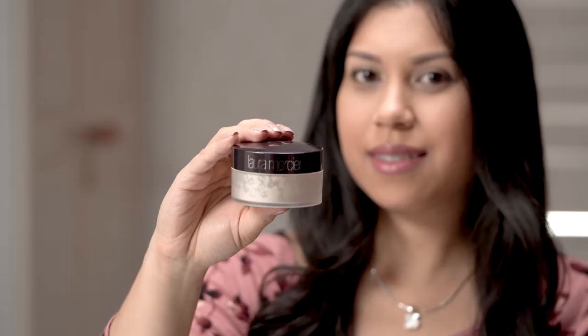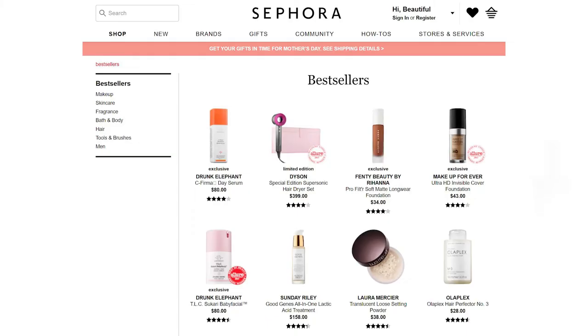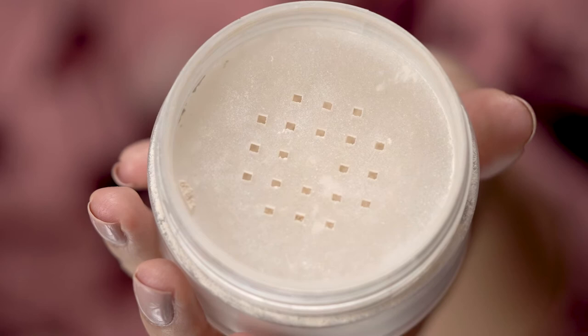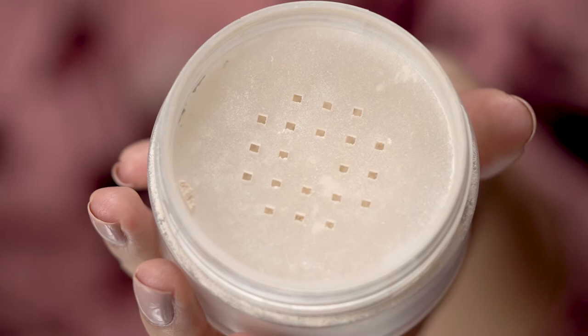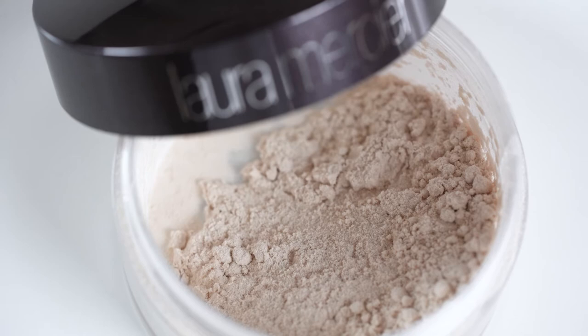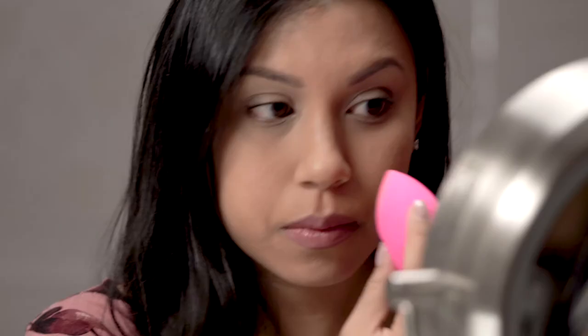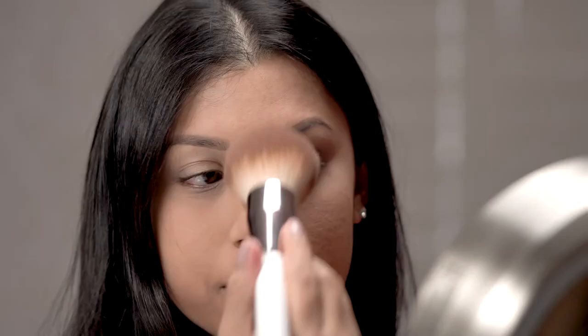The Laura Mercier Translucent Loose Setting Powder has not only been my favorite, but a cult favorite for a while now. It is repeatedly featured as a bestseller on the Sephora website. This is a silky powder used to set makeup to a matte finish. It gives the face a soft focus effect to blur imperfections with no flashback. It comes in two shades: translucent and translucent medium deep. I will repeat the same application process on the other half of my face, this time using the Laura Mercier Powder.